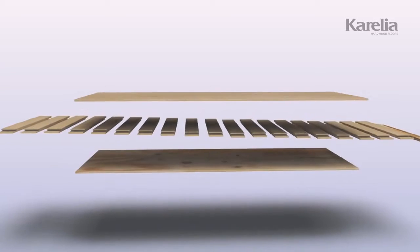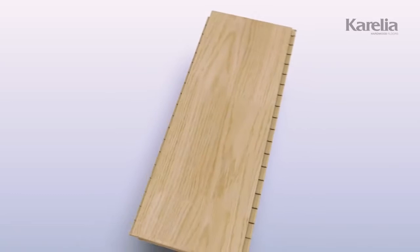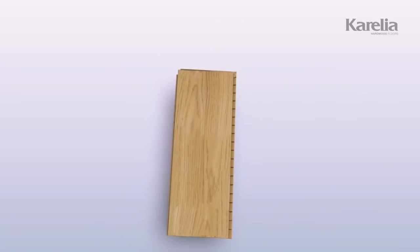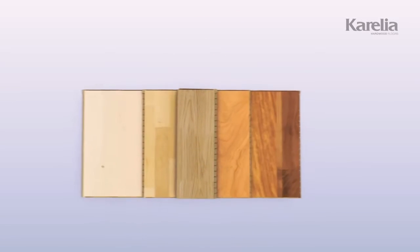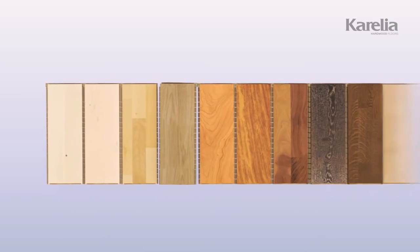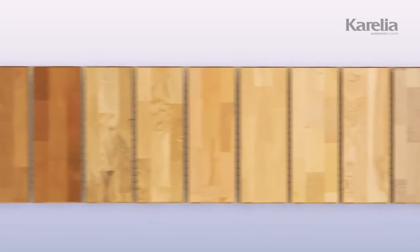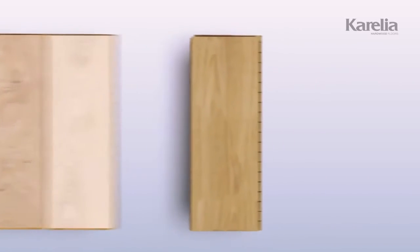The sturdy, cross-glued structure provides exceptional durability, while several choices of wood type offer excellent solutions for the widest variety in interior decoration. Our extensive selection helps define and find the style for every occasion.